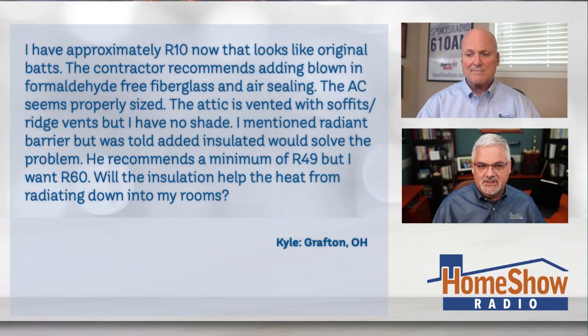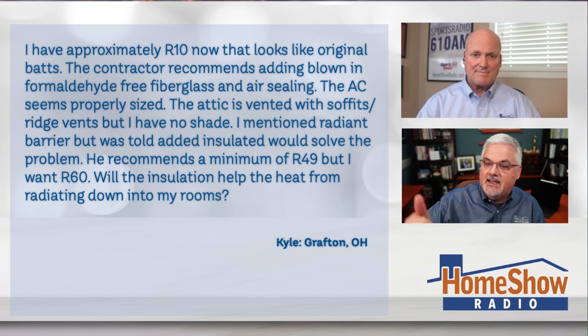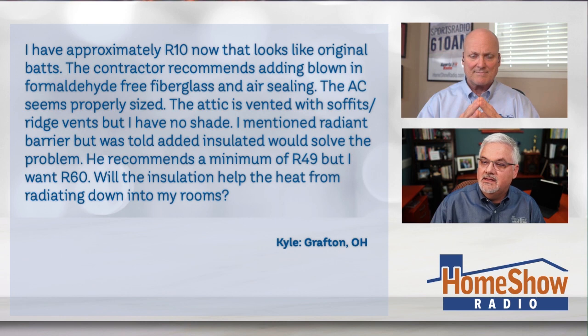He's trying to upgrade his attic in his 1965 ranch house. Kyle writes to us: I have approximately an R10 up there right now. It looks like the original batts from 1965. The contractor recommends blown-in formaldehyde-free fiberglass and air sealing. The AC seems properly sized. The attic is vented with soffits and ridge vents, but I have no shade. I mentioned radiant barrier but was told added insulation would solve that problem. He recommends a minimum of R49, but I want R60.